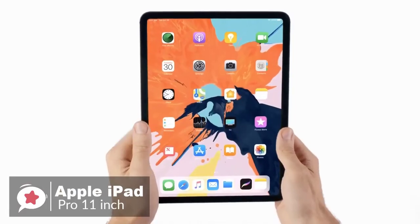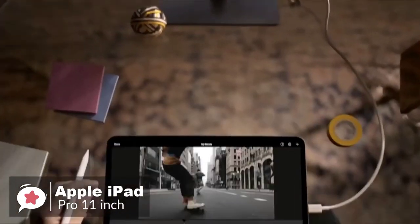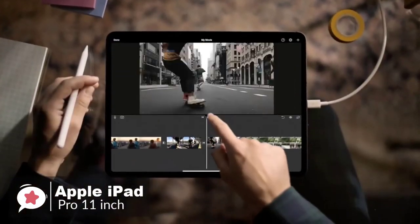A really neat feature is that you can use the iPad Pro as a power bank with reverse charging. So if your phone or other gadget runs out of power, you can charge them up wherever you are — which we really liked.